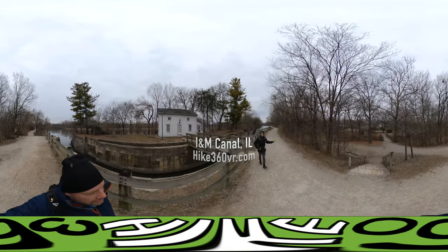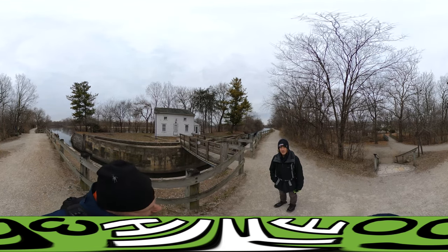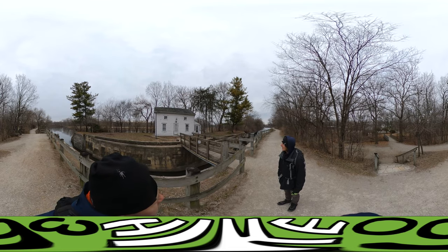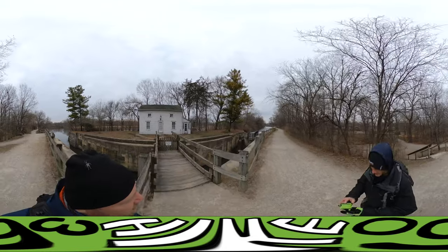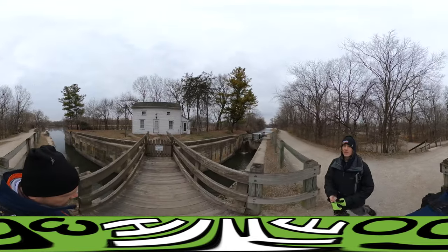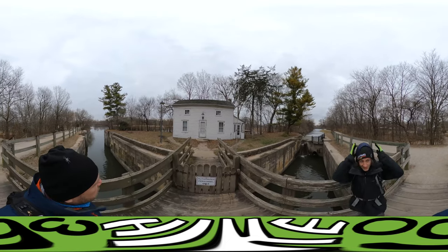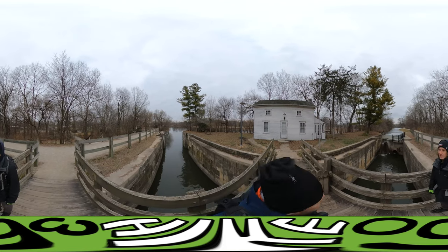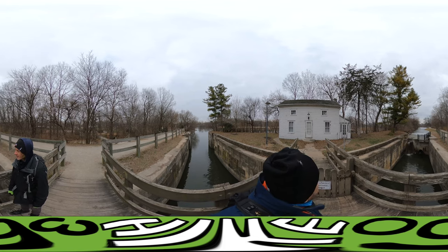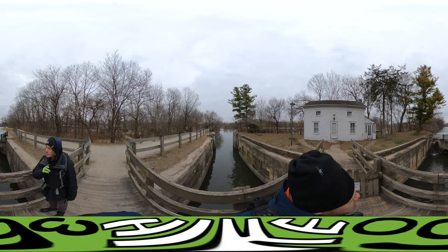Alright, so we're starting at the I&M Canal, and this is the lock tender's house. The lock tender had to be available night or day to let barges and boats through. So they built houses right here, next to the canal. This is one of two that are still standing, and we can't go up to it, so they're doing a good job at preserving it.